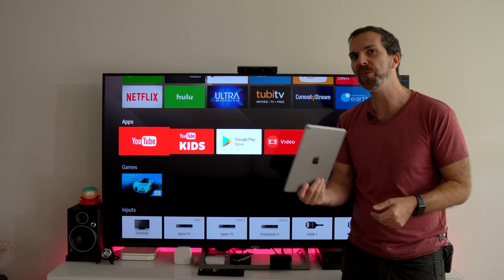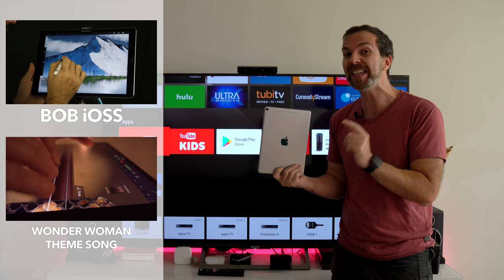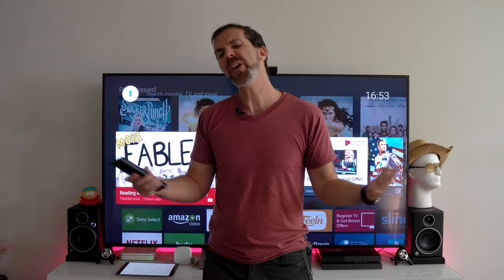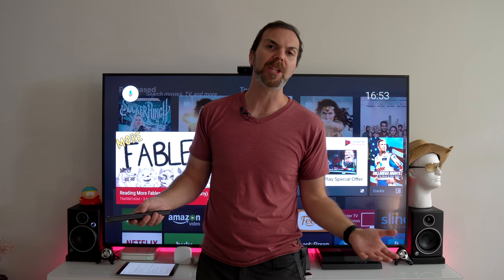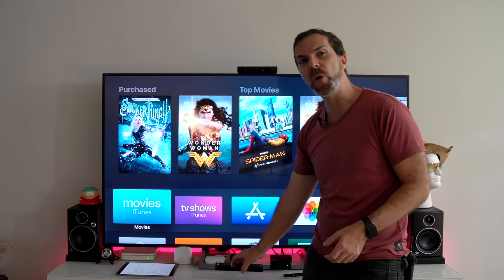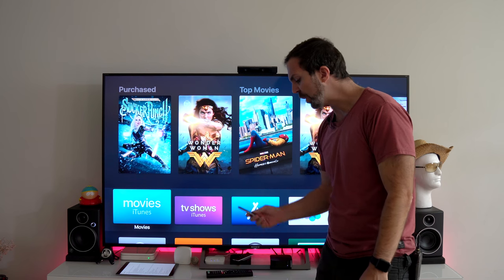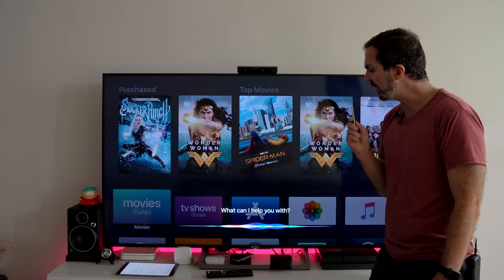This thing has an A10X Fusion chip in it — the same chip you find in iPad Pro, the iPad Pro that allows us to do fantastic things. So by itself your TV can be smart, but when you add the Apple TV 4K, your TV will become a genius.